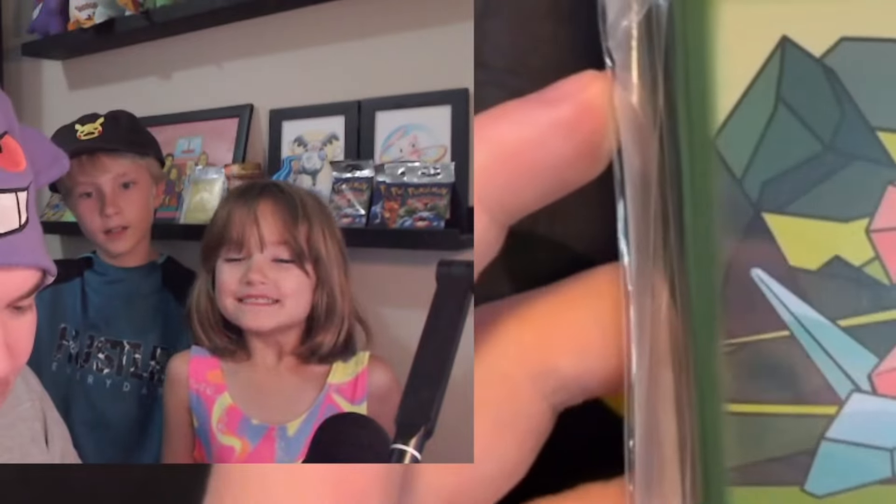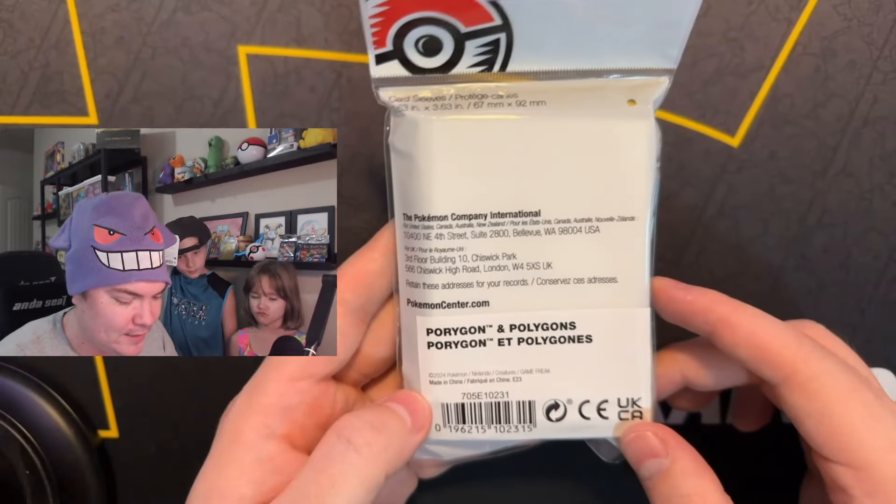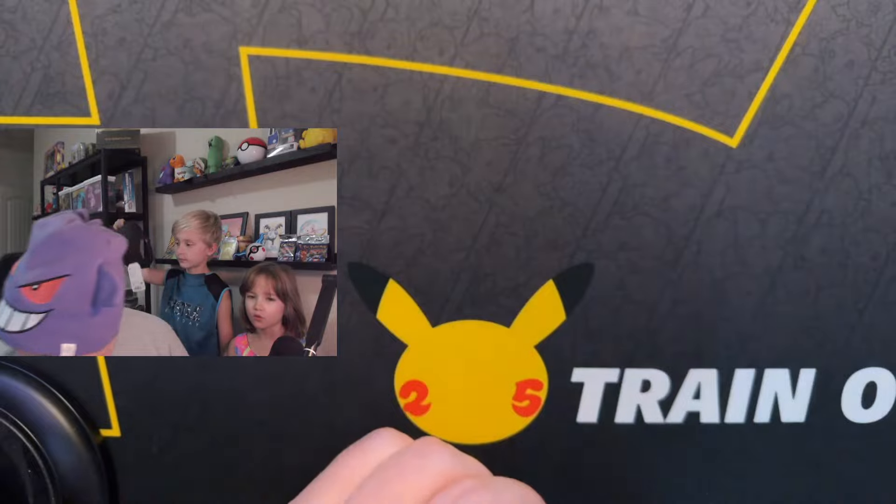Next, sleeves. Oh my God, Porygon sleeves! Very nice. That's pretty cool.